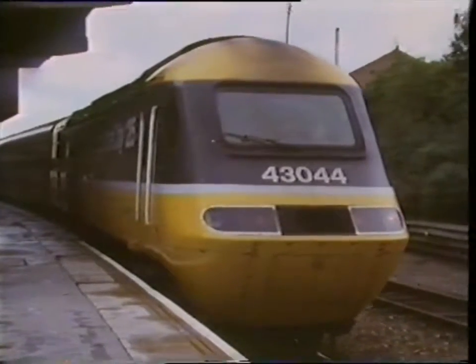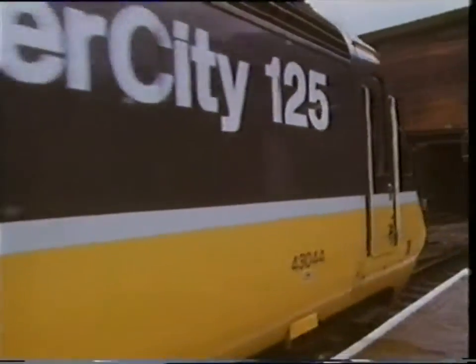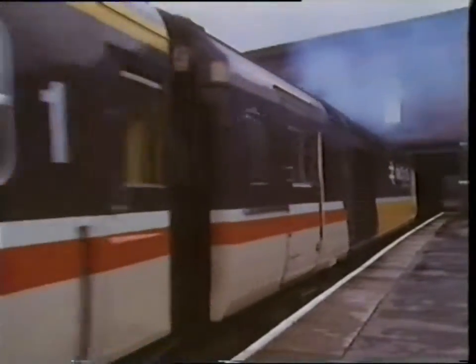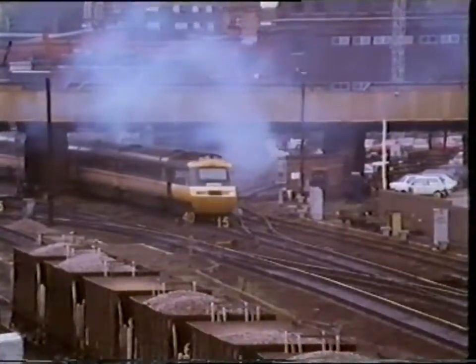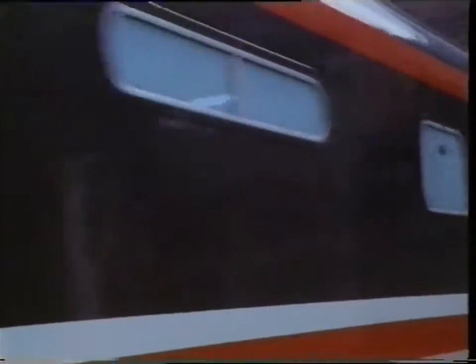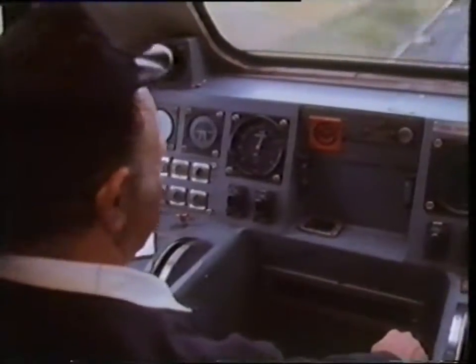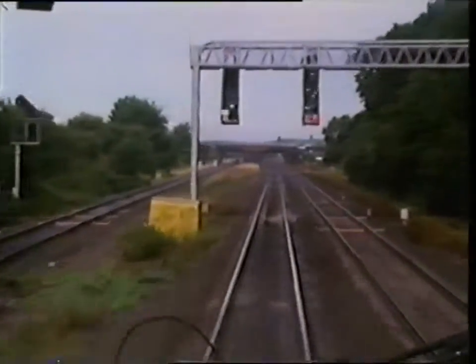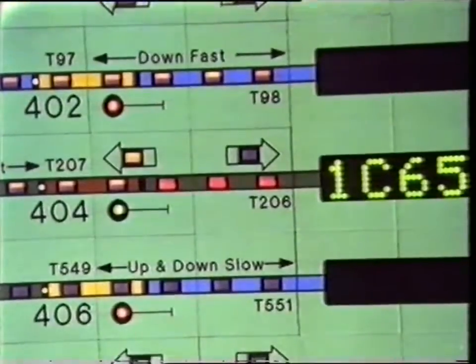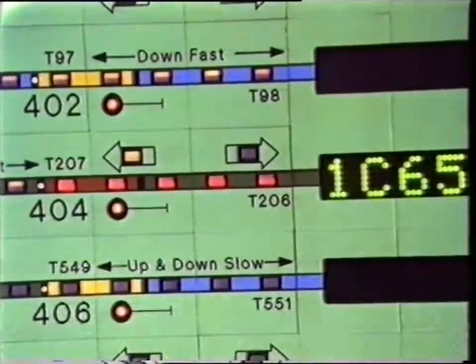Meanwhile down on the platform, the train gets ready to depart. As the track circuit detects the train's new position, it's shown in red on the display. And of course the signal changes from green to red as the train goes past.